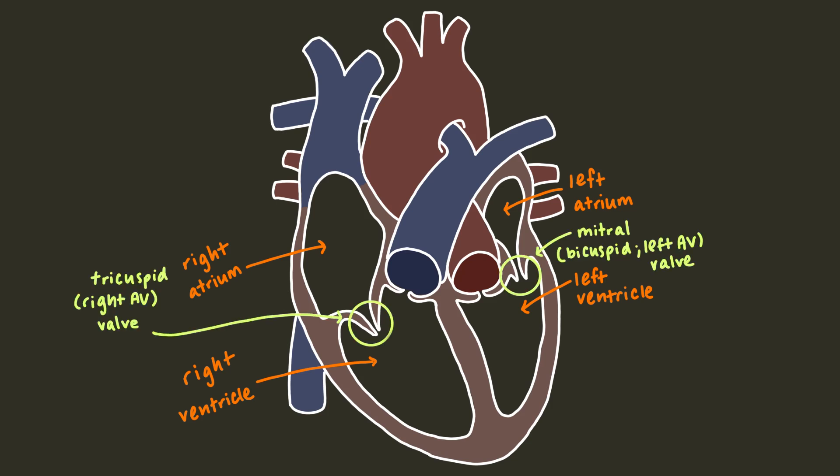Valves separate the atria from ventricles. The valve that separates the right atrium and ventricle is called the tricuspid valve because the valve is made up of three leaflets or cusps. It's also called the right atrioventricular valve, which is a boring but admittedly descriptive name.